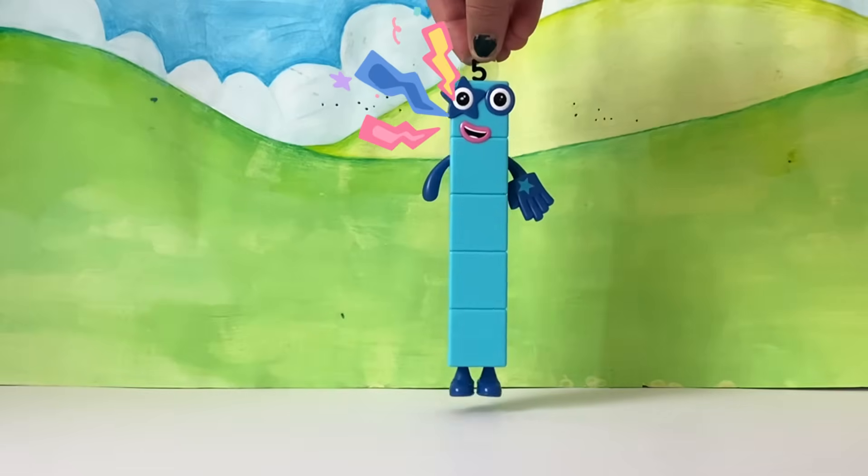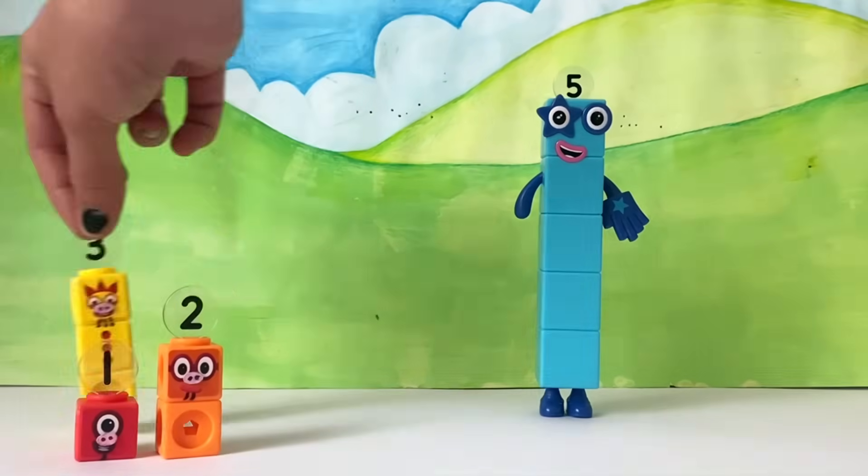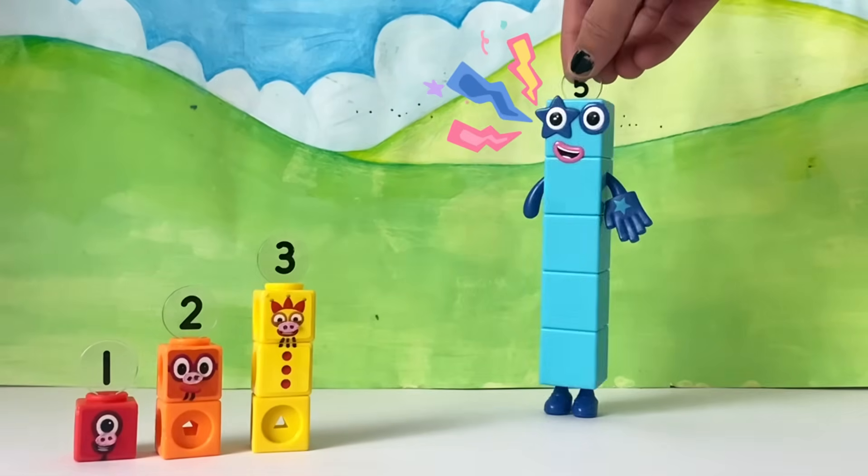Once upon a time, there were one, two, three — three little pigs.